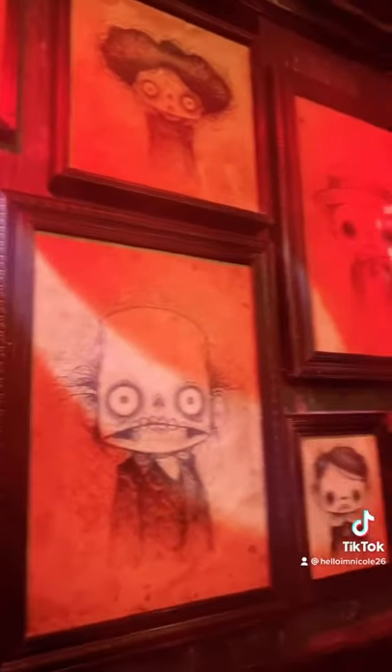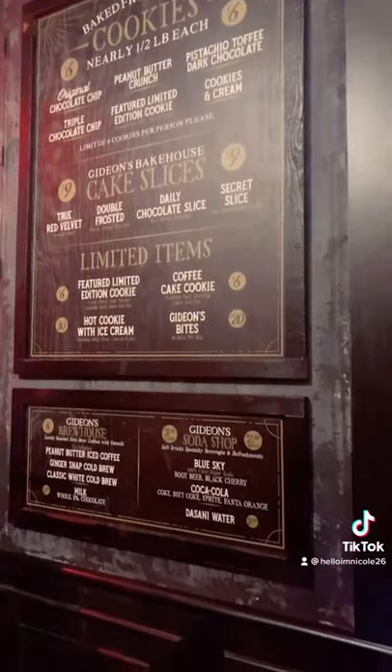The inside is super cute. It has all these kind of Tim Burton-y type of pictures in it and a bunch of books on the walls. It's really gothic and really fun looking.